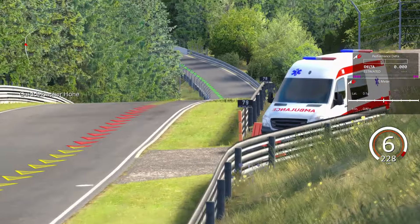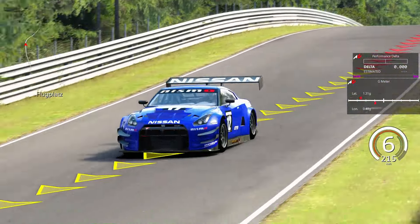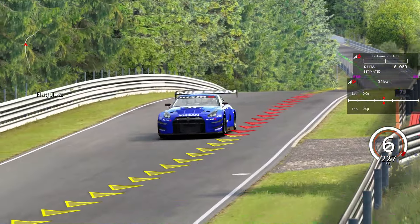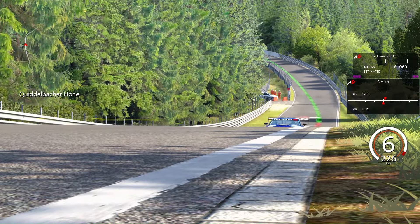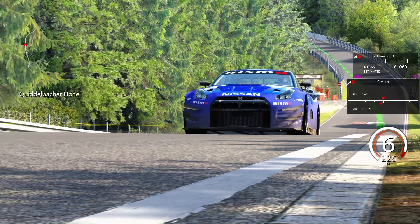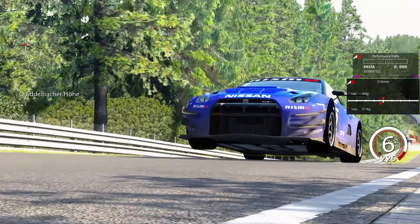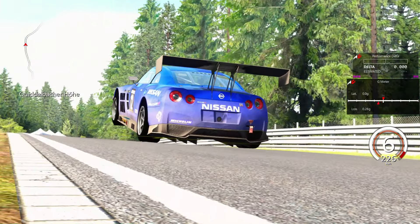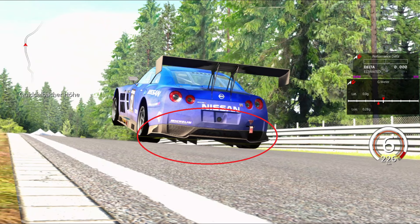But after 5 attempts, it still failed, so we need to find out what happened there. What you see now is a slow-motion replay. You can see the car really on the ramp. Apparently, the diffuser blocked the chance to flip in this scenario.